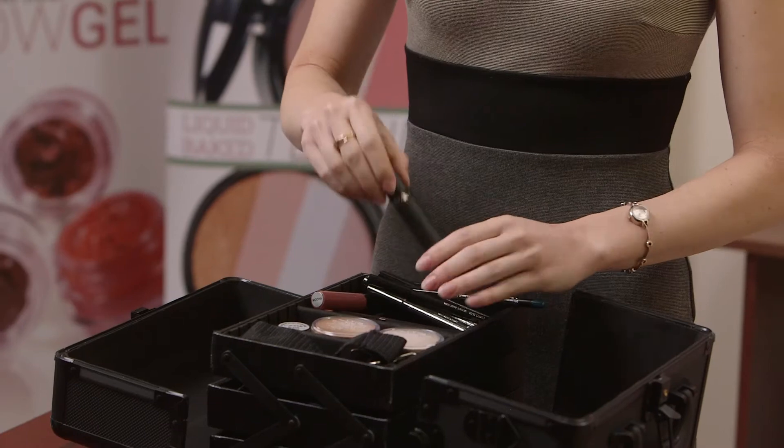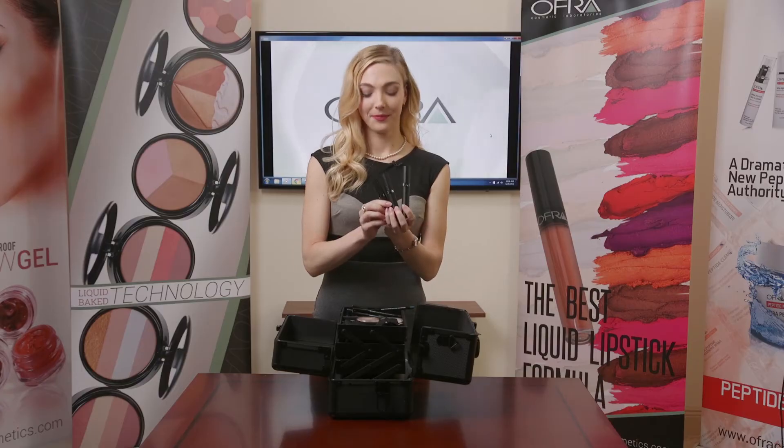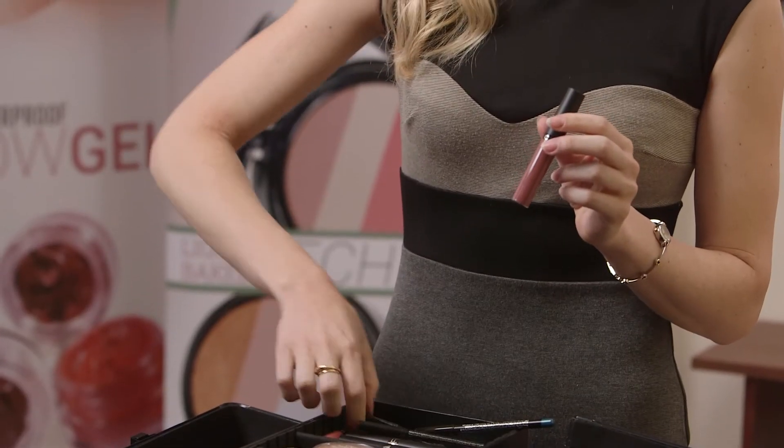We do have three mascaras, one lip gloss, and our famous Long Lasting Liquid Lipstick.